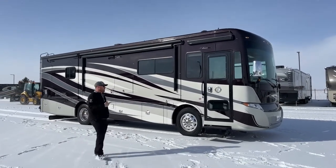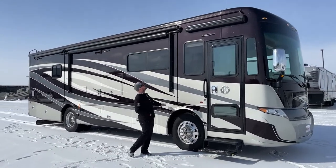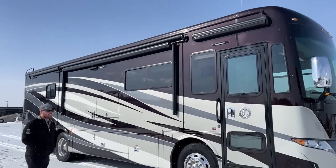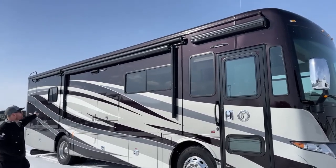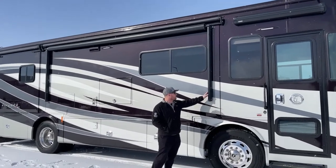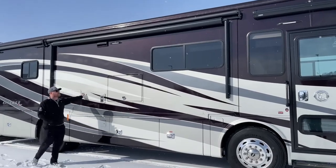We'll walk around the exterior first and then head inside. This 33AA has two different awnings — we've got this Dometic over the entry door, and then the longer one in the middle, probably about a 20-foot awning that's your true patio awning. It's so cold and windy I don't want to put it out, but from here all the way to here is the patio awning length.